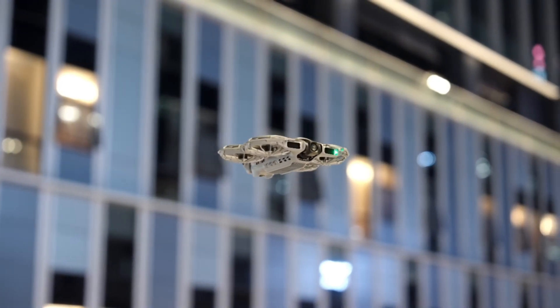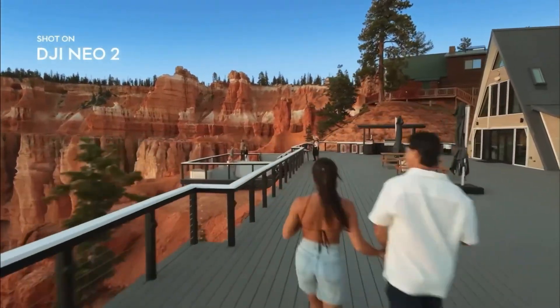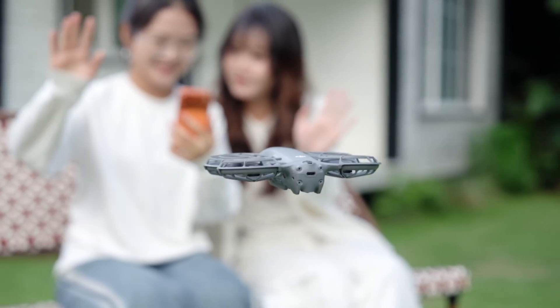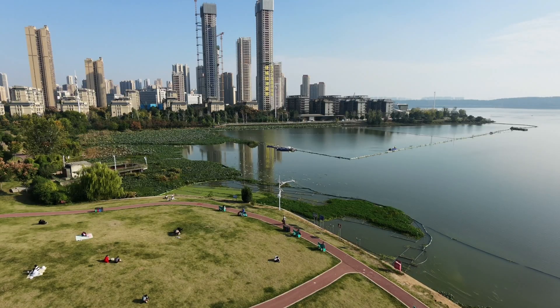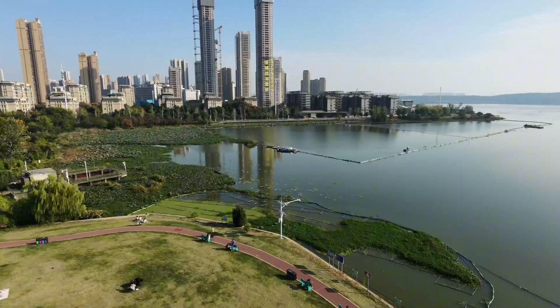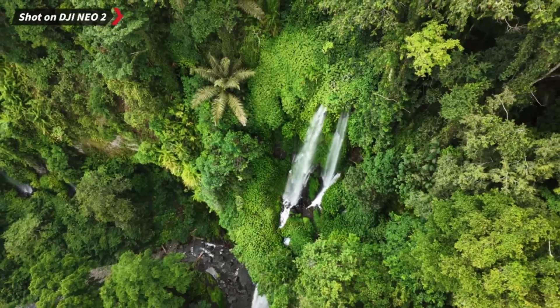Real-world footage feel. In footage, Neo 1 still looks good. But put them side by side and Neo 2 feels more cinematic. Panning shots don't bend corners as much, transitions are silky, and the extra stability means you can fly lower and closer to subjects without ruining the frame. The wind correction algorithm is clearly smarter — even on gusty coastlines, Neo 2 kept horizon tilt under control. It behaves like a mini Air Series drone now. If you mainly shoot indoors or small spaces, both do fine. But once you step outside into real conditions, Neo 2 starts earning its name.